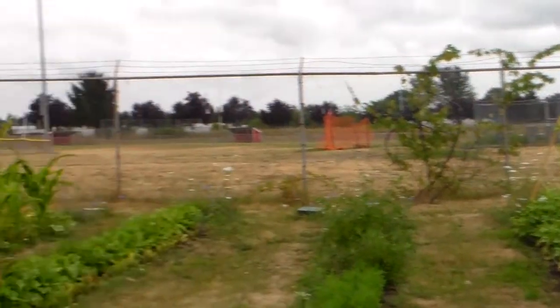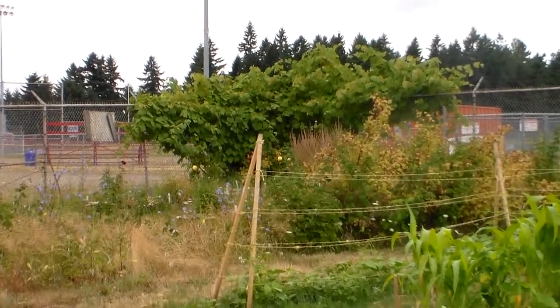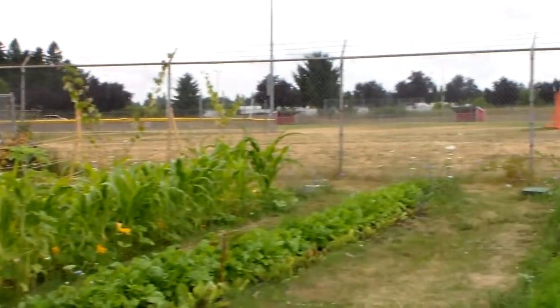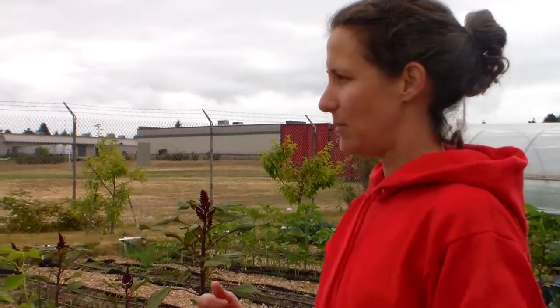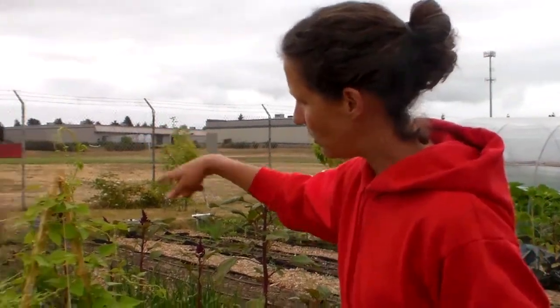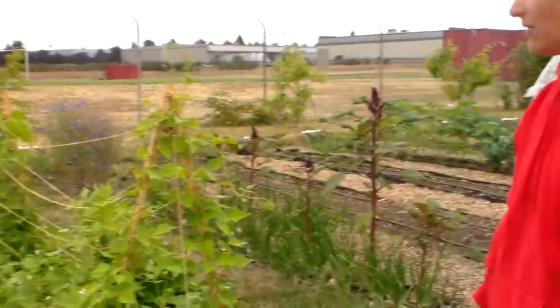And then more beans over there, and raspberries — which are great because in the spring the students come out and just go crazy because they're basically ready by early June. They come outside, pick a ton of raspberries, and get really excited about the garden even though it's the end of the year. Most of my students were involved in planting beans, and there's actually squash growing underneath — little mini pumpkins and things — that they'll harvest in the fall.